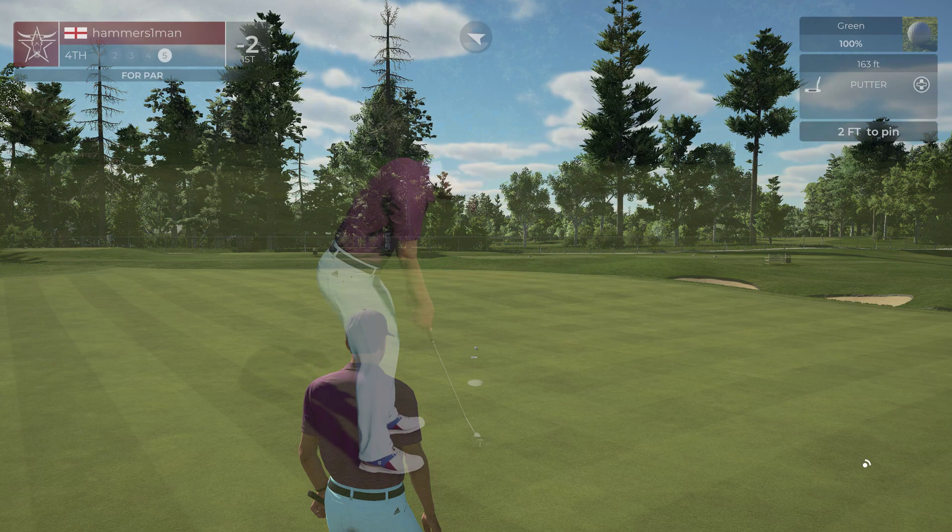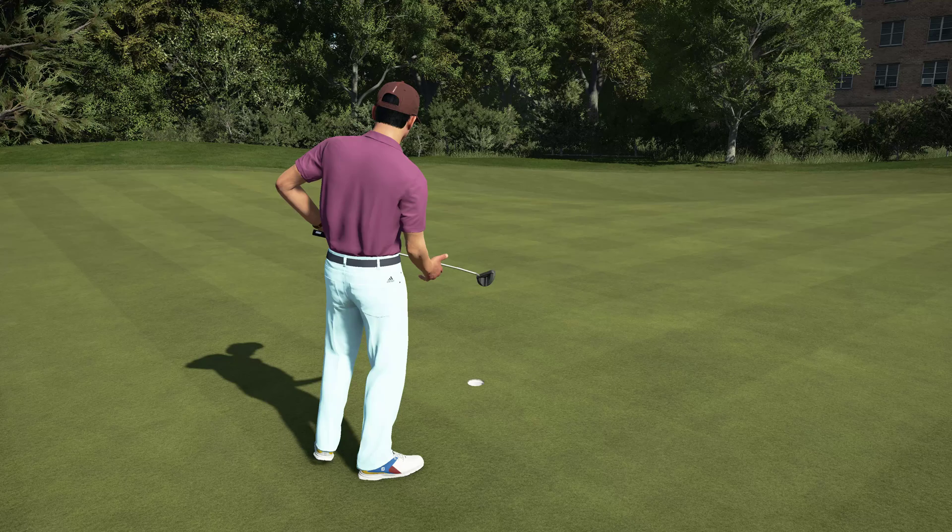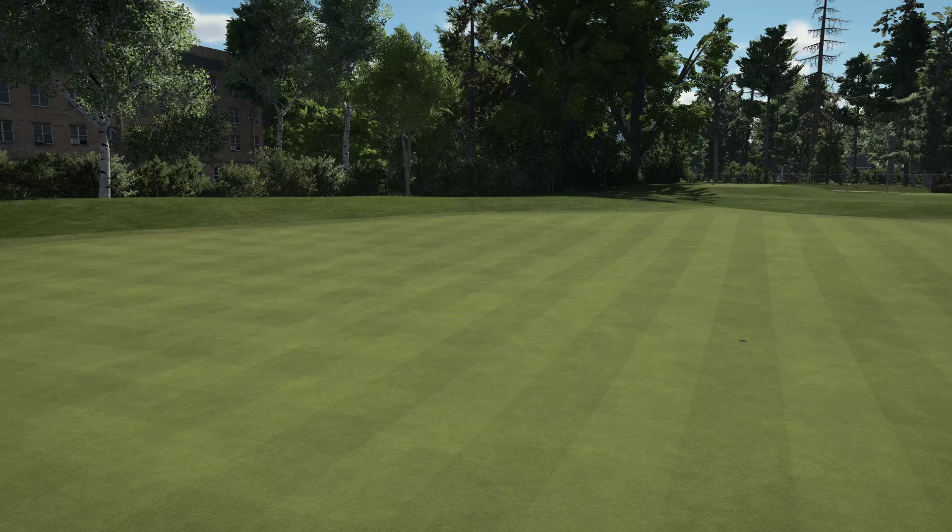Okay, let's go — this one is for par. Let's head to the next. After that hole you're two under par.